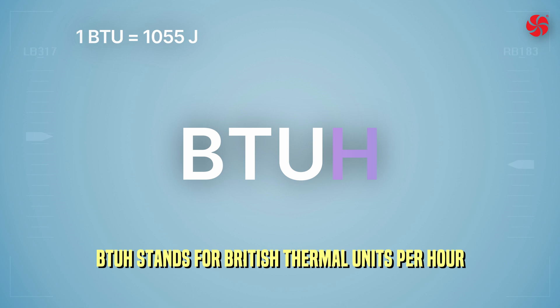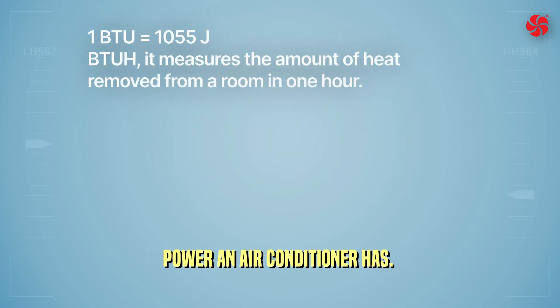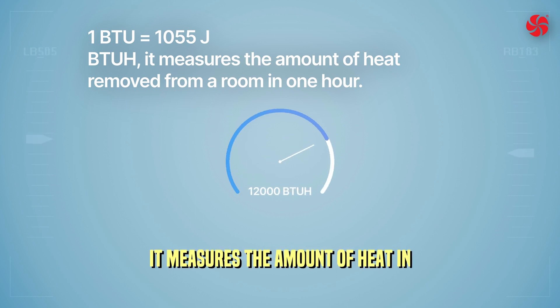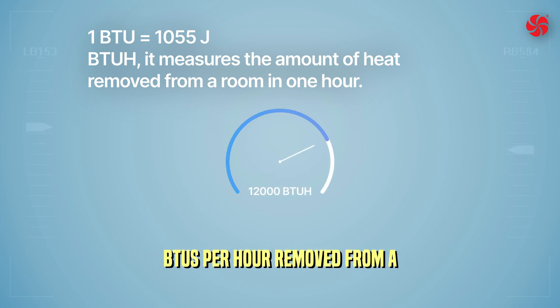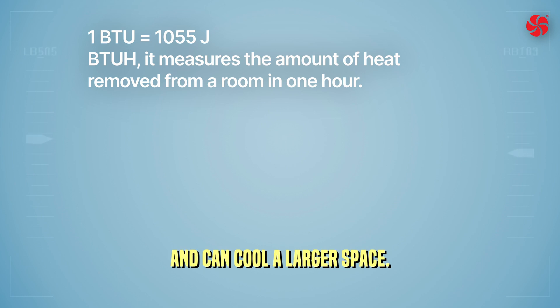BTU/H stands for British Thermal Units per hour and is a unit of measurement used to indicate how much cooling power an air conditioner has. It measures the amount of heat in BTUs per hour removed from a room in one hour.